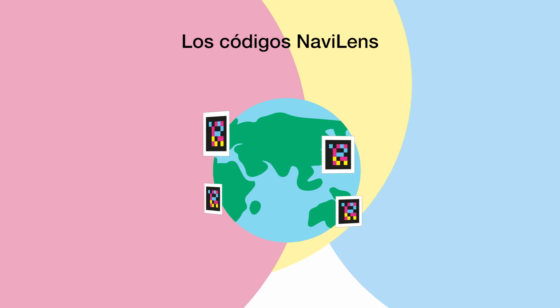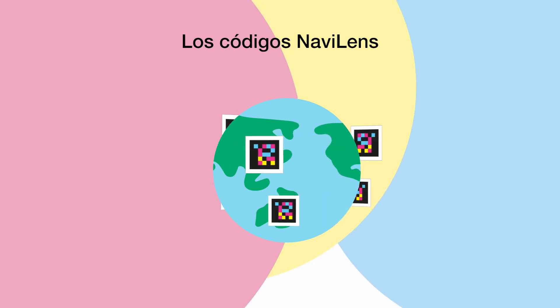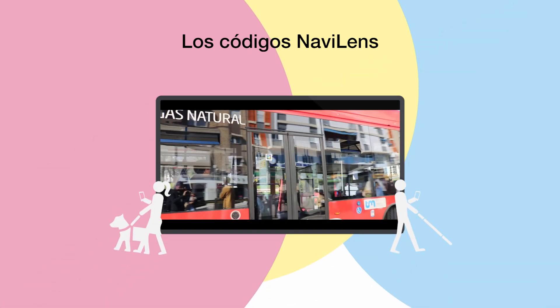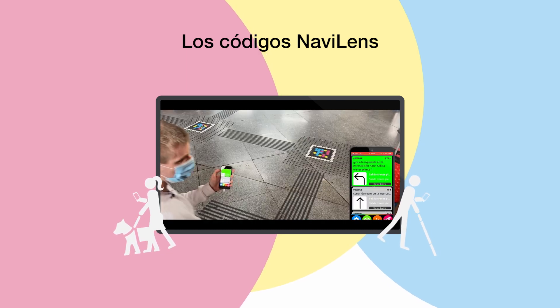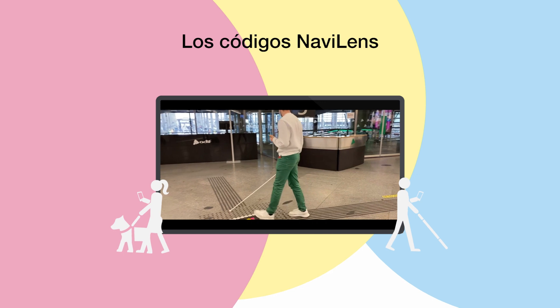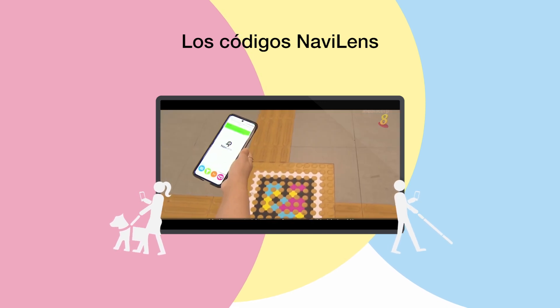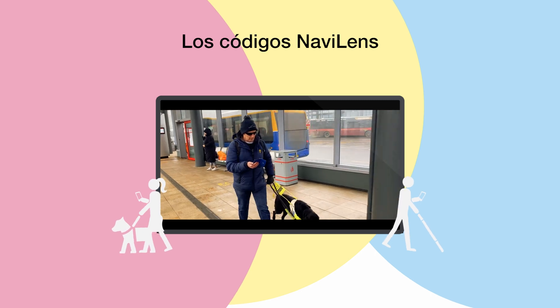The codes are being put into place and helping people all around the world. Some examples of where the codes can be found are at bus stops and at metro, train and tram stations. In these situations the codes help to guide people around the area and indicate the exact location of stops, boarding gates etc. They also provide accessible information on the frequency of buses and trains.